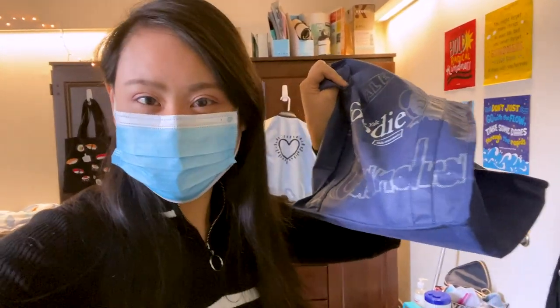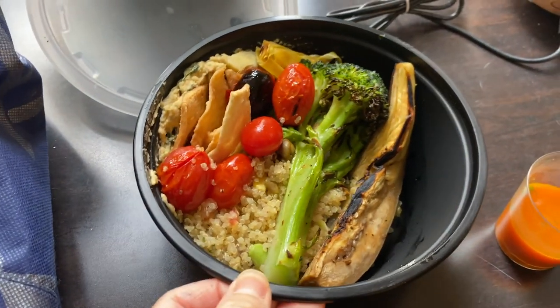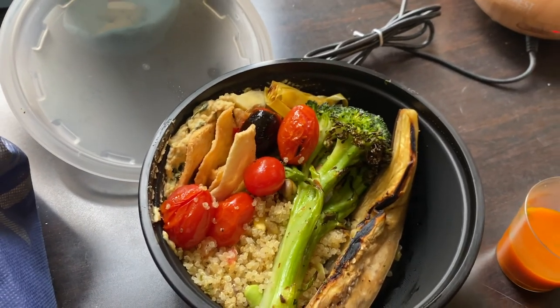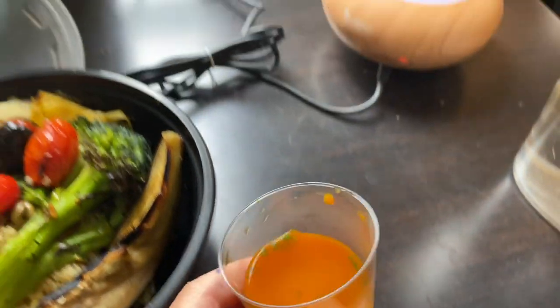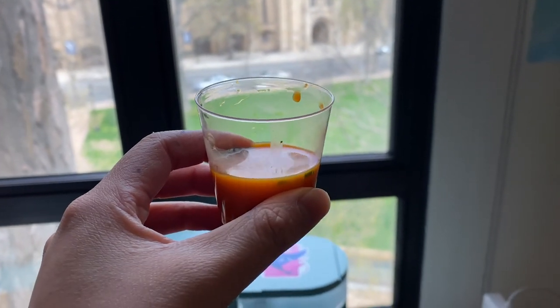It is time to go grab lunch — this is with my cute Yale hospitality bag, so let's go. Here's what we have for lunch today. I went with the vegan option which is eggplants, pita chips, hummus, some quinoa, vegetables — looks very healthy. Plus today is Earth Day so what the Yale hospitality did is they gave us a shot of — I think this is carrots and ginger.